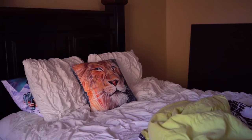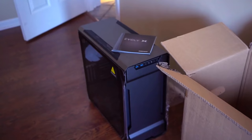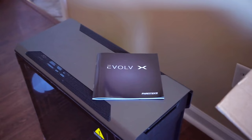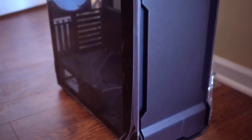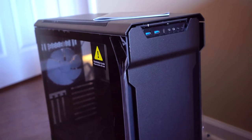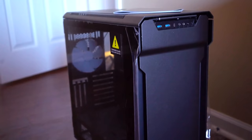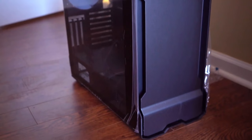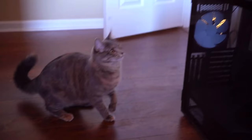Here we are in one of my guest rooms with two case choices. First up is the Phanteks Evolve X — a very pretty case that Phanteks sent me a while ago. I actually want to build a PC in this for myself since my office PC is also a Phanteks Enthoo Evolve tempered glass edition, so it would match well for a dual PC setup. However, I don't think it's going to suit the aesthetic of this build.